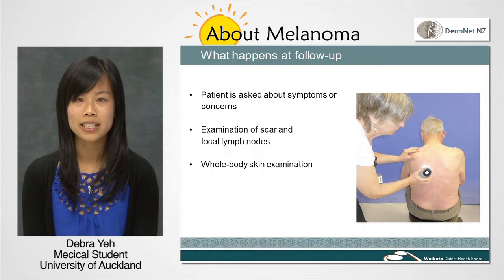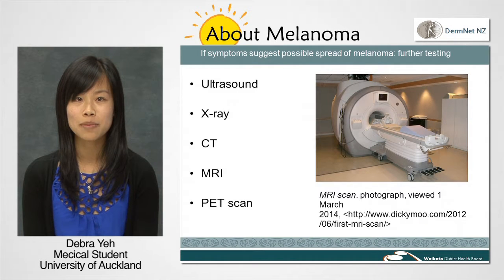You'll probably be reminded to protect your skin from further exposure to the sun. For those with more advanced melanoma, follow-ups may include blood tests and imaging such as ultrasound, x-ray, CT, MRI and/or PET scan.